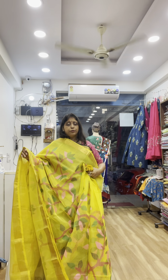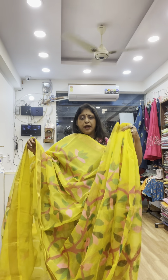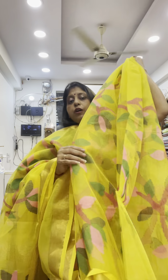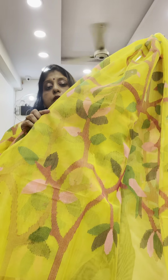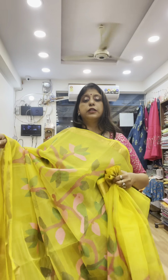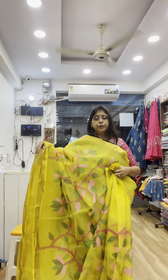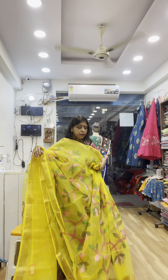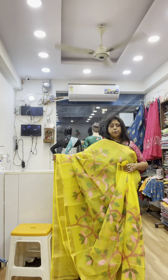6450 is the original price. This is totally handcrafted pure muslin zari. See the total look of this beautiful zari.